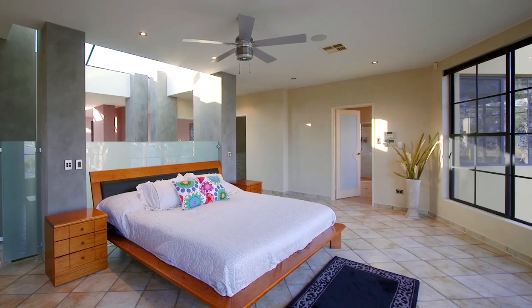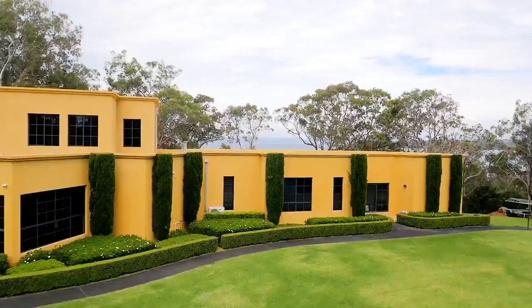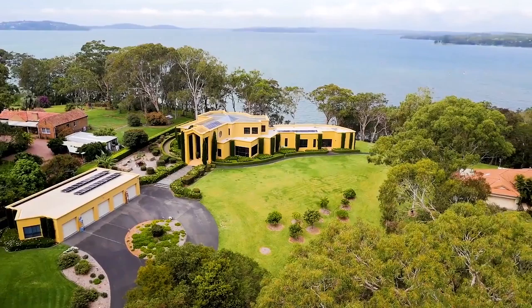Additional features include a bar and games area, large beautiful skylights and a grand entryway. This luxurious home also includes a private master suite with spa, uninterrupted views and walk-in robe.